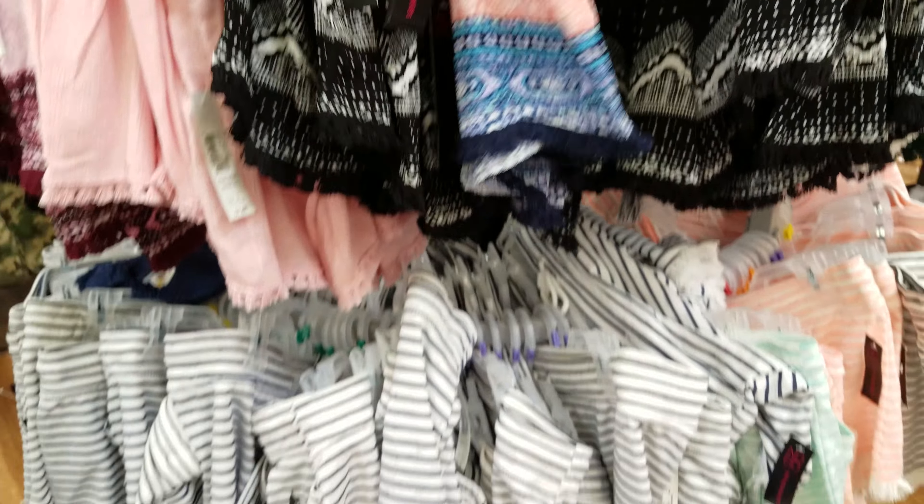It looks like we're getting into exercise gear over there for more mature women. Oh, look at these funky ones — $5.88 and they have a flower pattern too. These are actually really comfortable for pajamas. I don't care about the pattern — they're just pajamas but really comfortable.